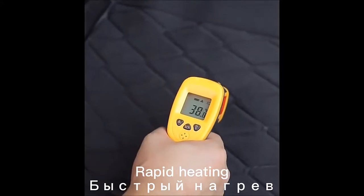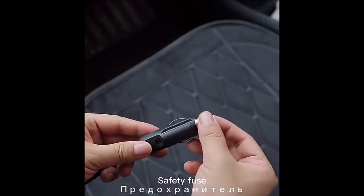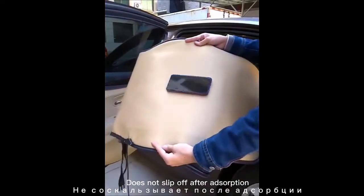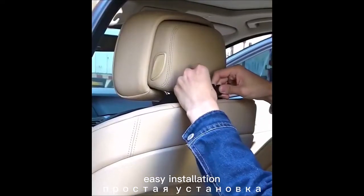Today we're going to show you a car heated seat cover. 100% brand new and high quality. The high resistance wire heating fits all different sizes of cars or RV seats, directly inserted in the car cigarette lighter, with constant temperature protection function.